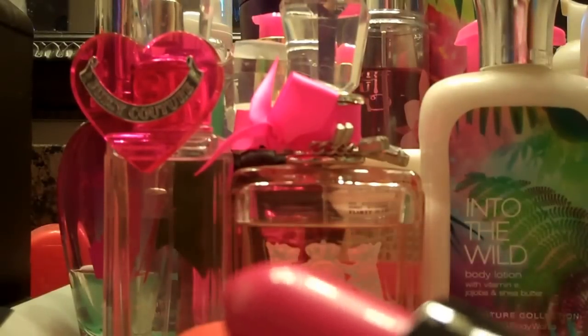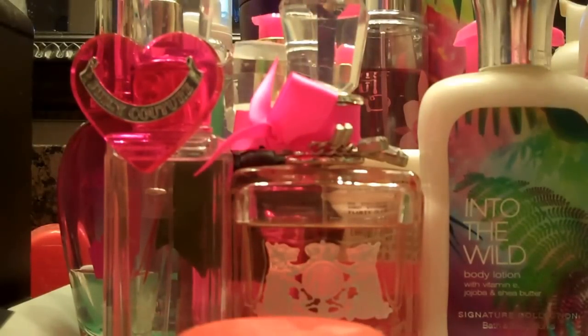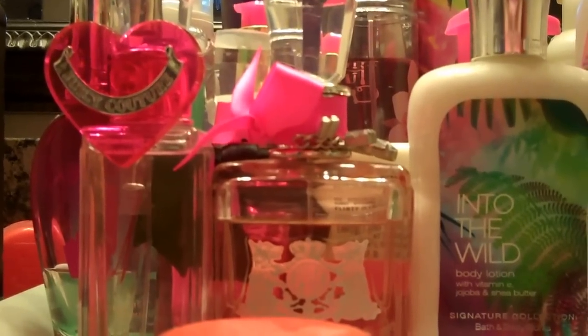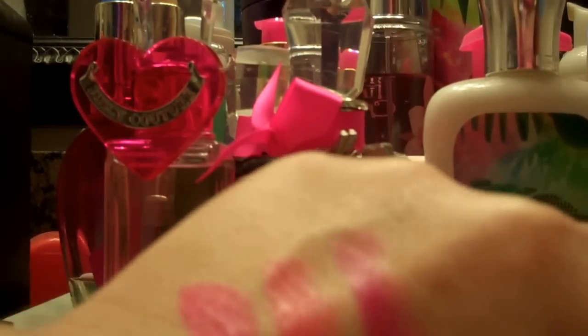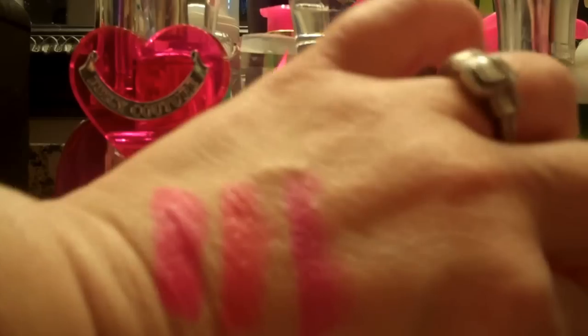The third one is Good Taste and it's more of a traditional pink — kind of like Impassioned. It's definitely still bright and bold. These are super creamy in texture. And there's the third one on NW 18 skin so you can see the differences in the three.